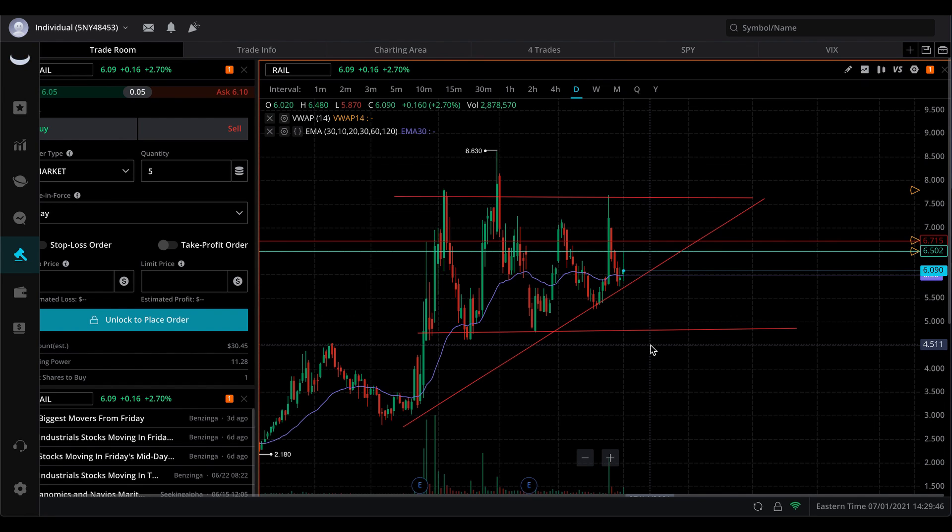Hello everybody, welcome back to the show. Today I'll be talking about a couple of tickers that I thought could do really well in forming some good chart patterns. Remember, I'm not a financial advisor. Don't trust anybody you see on the internet without doing your own research first.